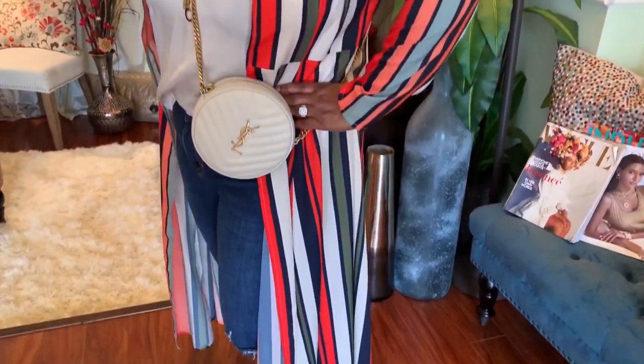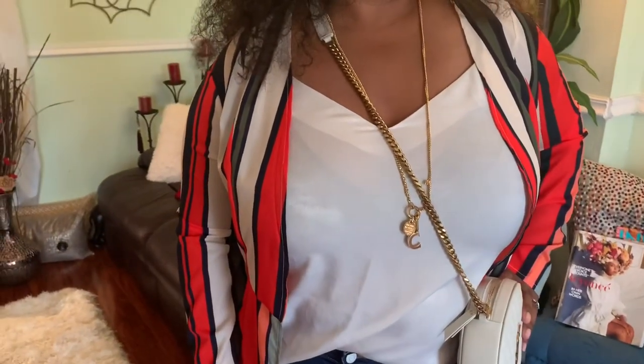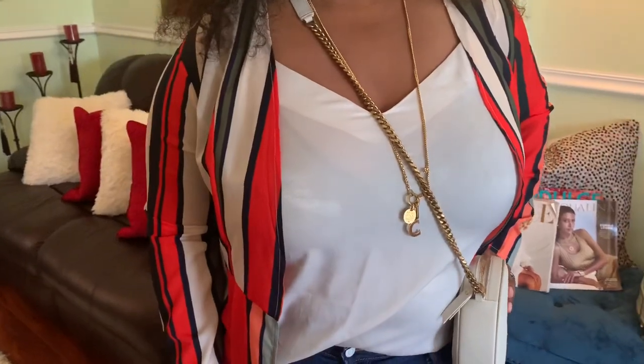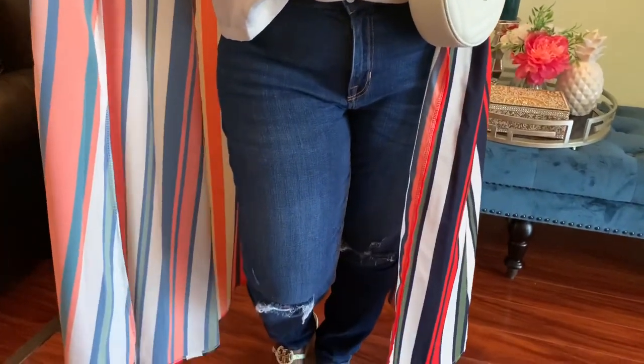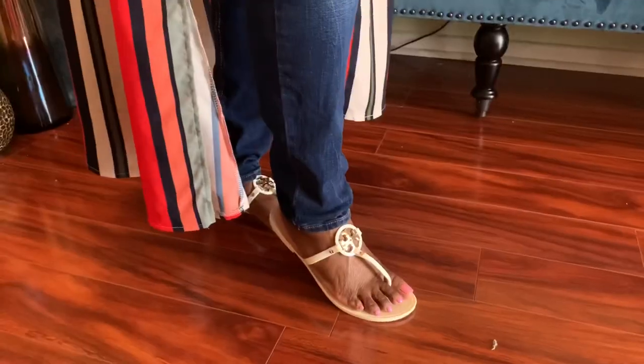I decided to do a crossbody bag with a silk tan tee, and paired it with a distressed at-the-knee dark blue skinny jean. This look can be worn with your favorite heel or a beautiful flat.